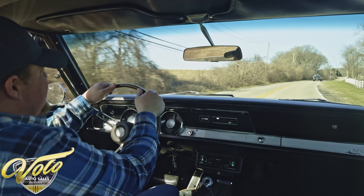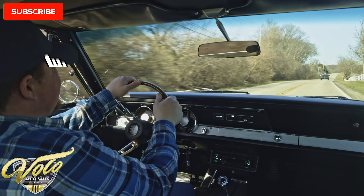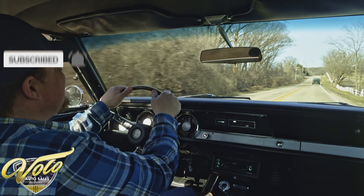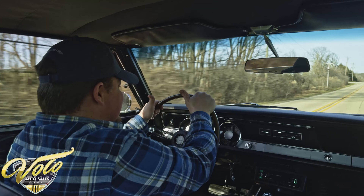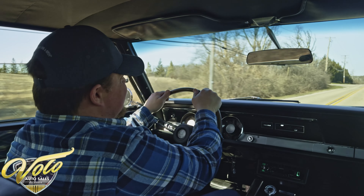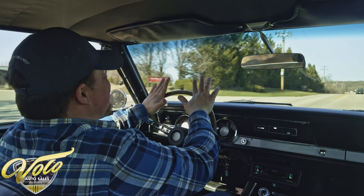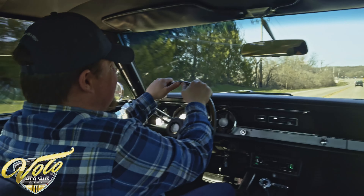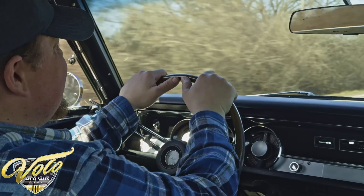Alright, we got an absolutely beautiful day here. So we're gonna take this beautiful 1967 Plymouth Barracuda Formula S out for a cruise. This is a super rare car. 383 big block under the hood, 727 automatic, rotisserie restored. One of my favorite cars that we have here in our entire inventory, and I am super excited to take this one for a drive.